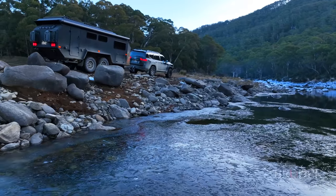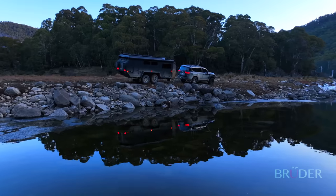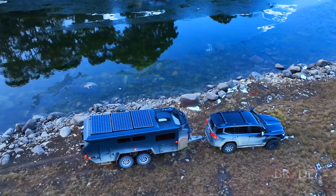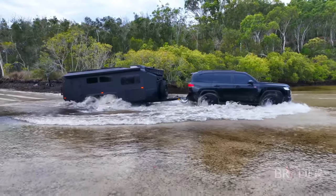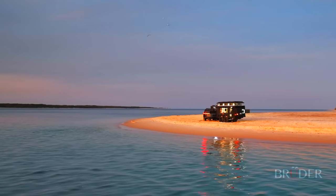True to its off-grid living ethos, the EXP7 also features a remote water pickup system, allowing water to be sourced directly from nearby streams or used to fill the water tanks, which have a capacity of nearly 280 litres, fitted within the EXP7 body itself for better protection and insulation.